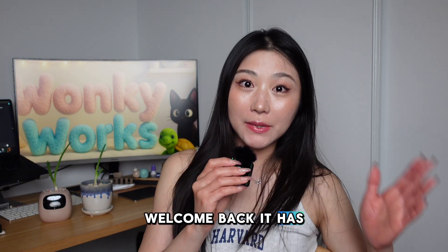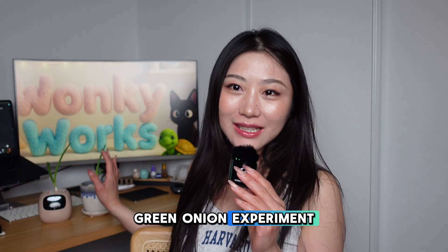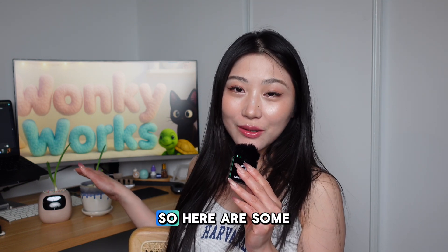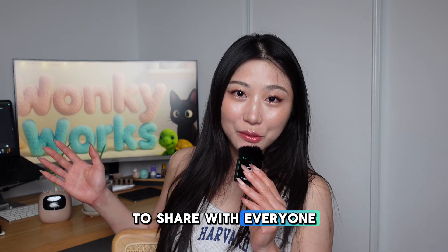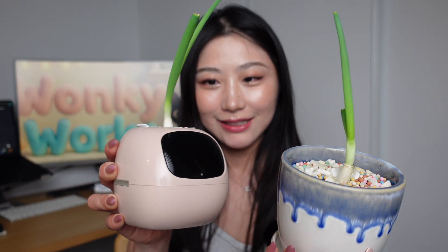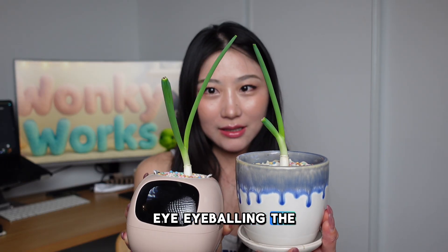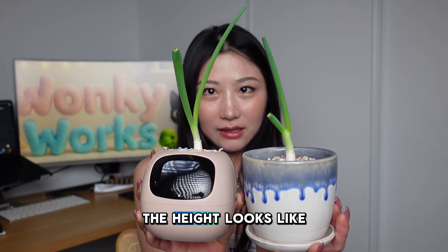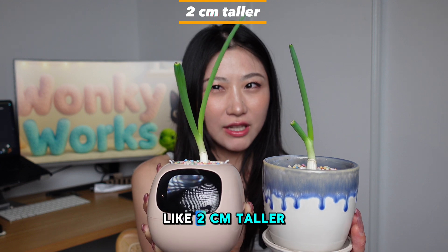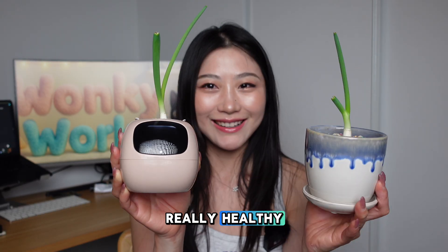It's been 10 days since I started my green onion experiment between a regular pot and a $104 AI flower planter. Here are the results: eyeballing the height, the AI planter actually does slightly better — it looks about two centimeters taller. Overall, both of them are really healthy.